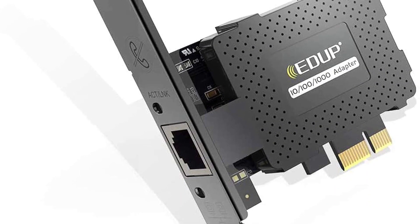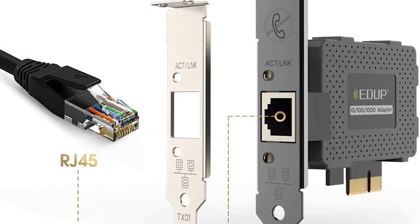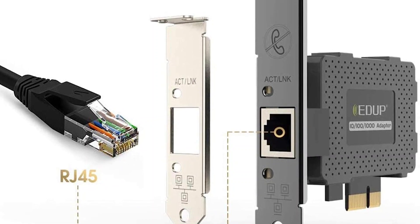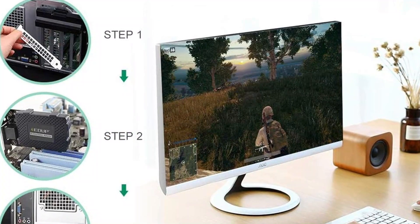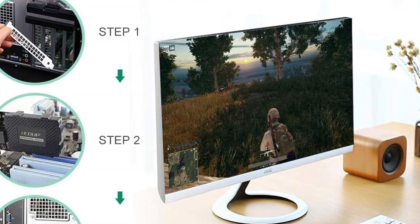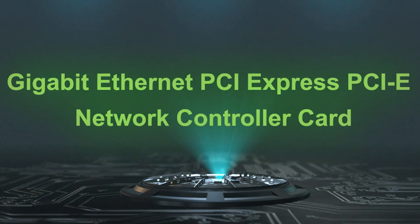This PCIe device can support dual channel networking, which means it will allow you to move around 10x as much information in both directions. This card works well on Windows Vista, 7, 8.1, and 10 without fail, but you may face driver issues on Mac OS or Linux systems. This card is perfect for any network that needs a low profile and compliance.